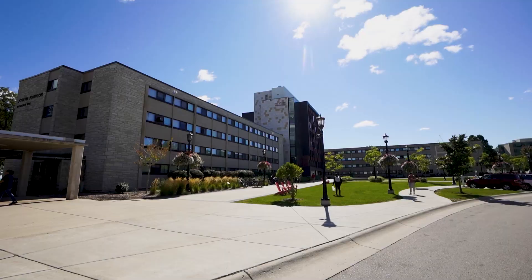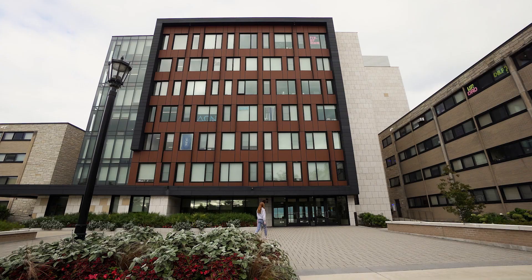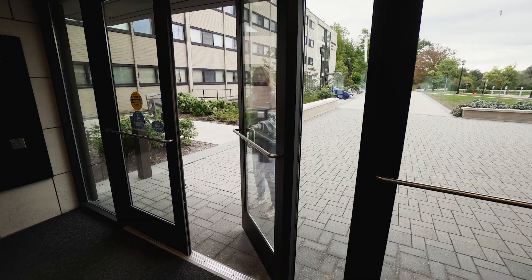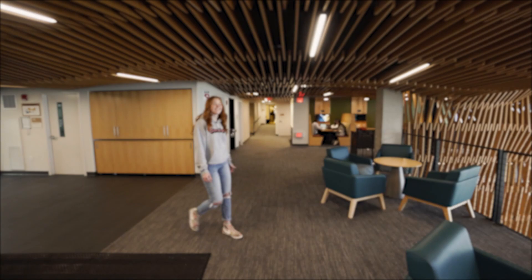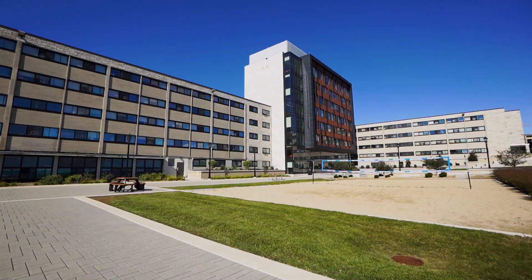The first stop today is the Tower. To get into the residence halls you have to use your student ID to scan in — keeps us safe. The Tower is the newest and tallest building on campus, offering some amazing views.